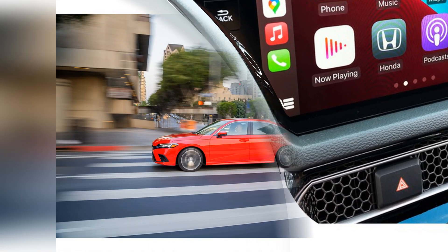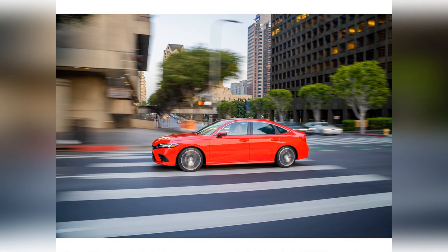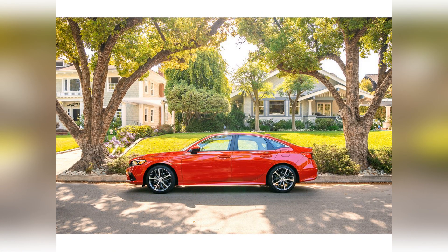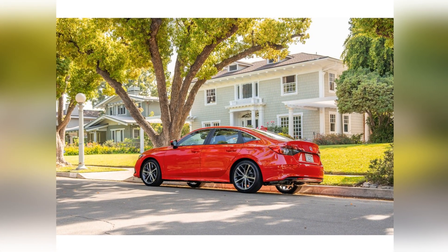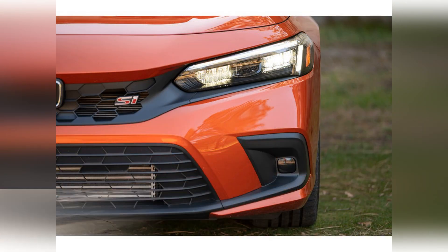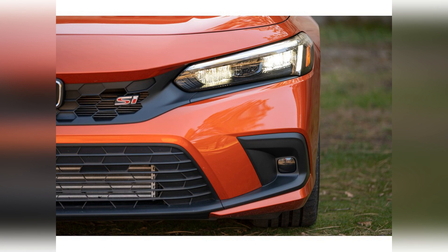The Civic handles with enthusiasm and goes through corners confidently, thanks to great road grip, easy and responsive steering, and strong brakes. That doesn't take away from its comfortable and balanced ride.